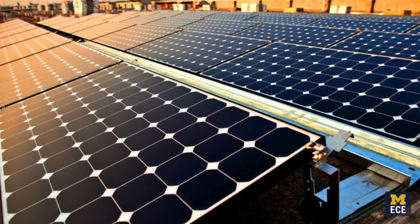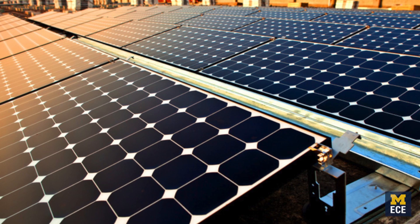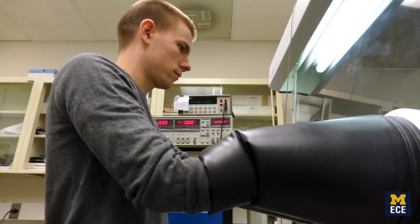Currently if you look on people's roofs you'll see these big heavy panels and they're made of silicon. The efficiency of that cell is pretty high, the lifetime is pretty good, but it's very heavy and awkward and it's not flexible.